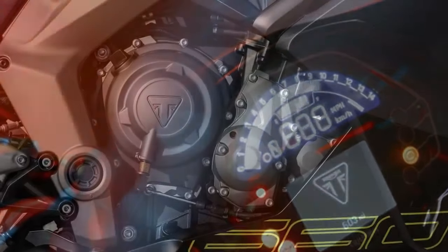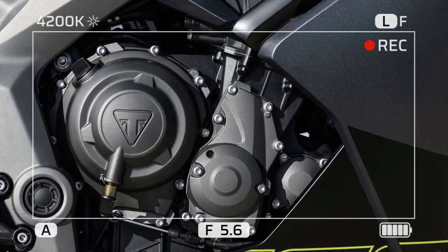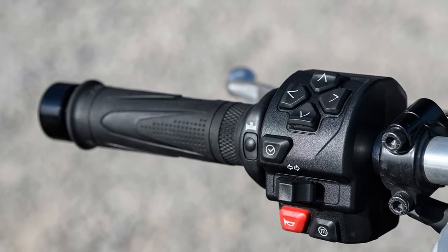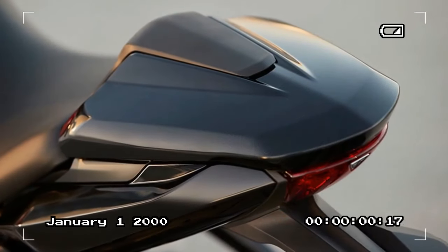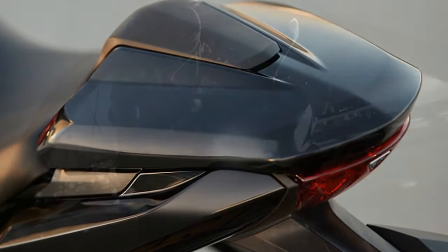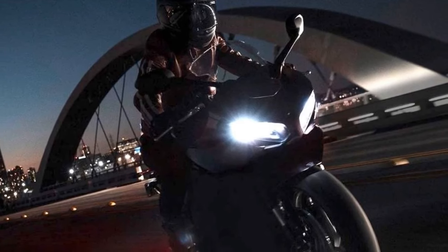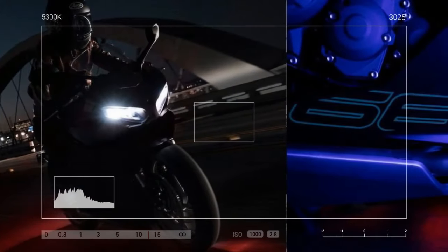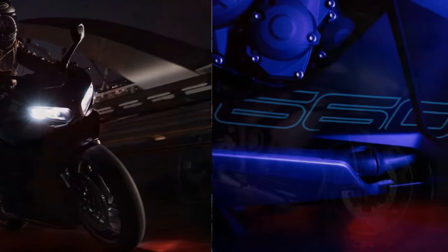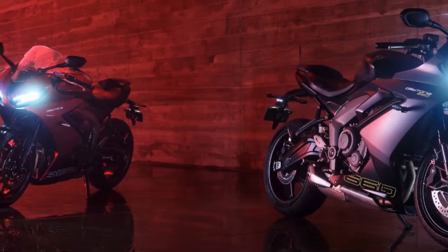At higher speeds, the fork struggles to adequately dampen compression during aggressive braking, lacking the necessary rebound control to prevent rapid extension afterward. Despite its basic nature, the suspension system performs admirably, especially considering its affordability and target demographic, which prioritizes versatility over pure racetrack performance. While the Trident features twin-piston brake calipers at the front, the Daytona 660 boasts a pair of radial-mount 4-piston calipers, paired with 310mm discs and stainless steel brake lines. Overall, the braking system, akin to the suspension, strikes a practical balance.